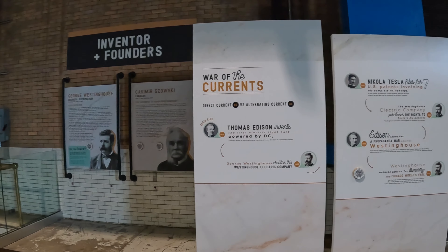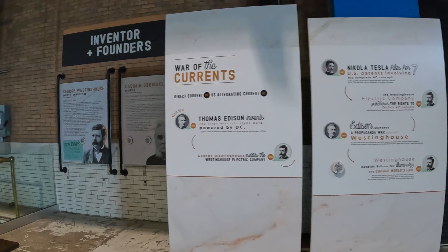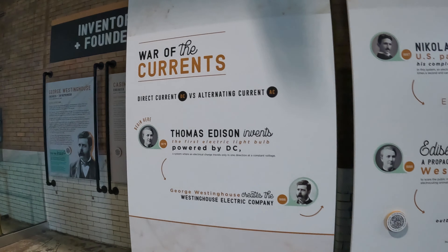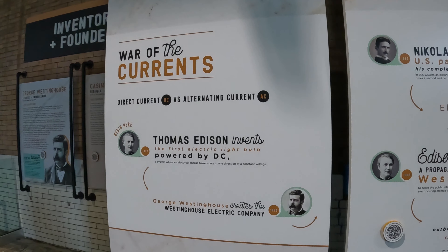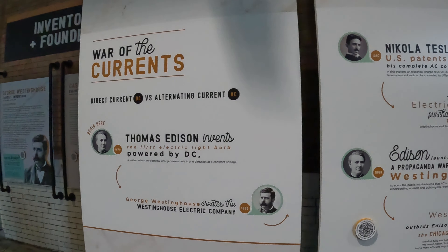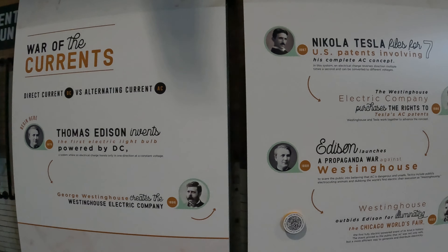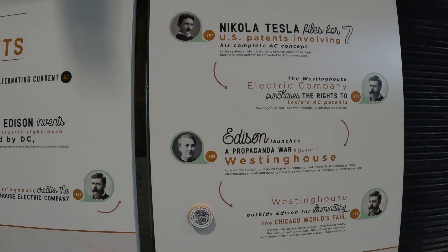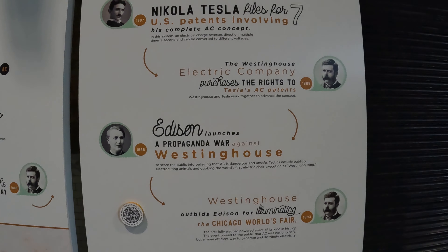You can book a guided tour of the power station to learn more about it, and many of the signs also have QR codes that you can scan for an audio tour. After spending quite a bit of time exploring the power station, it was time for us to head down to the tunnel.